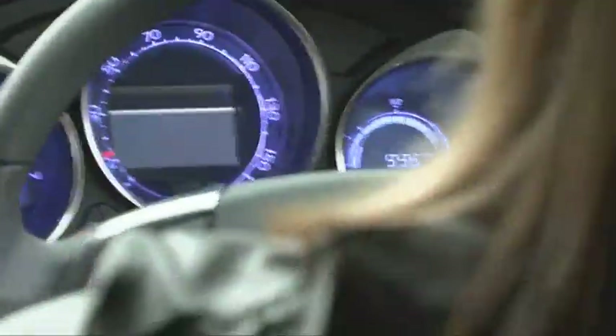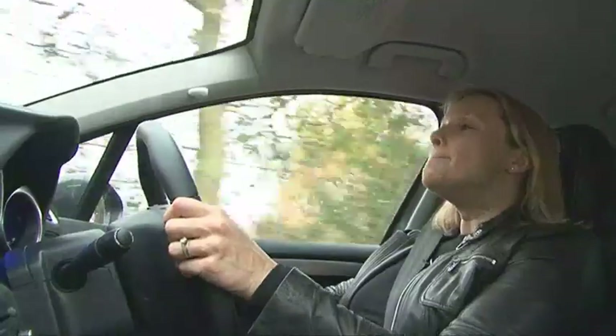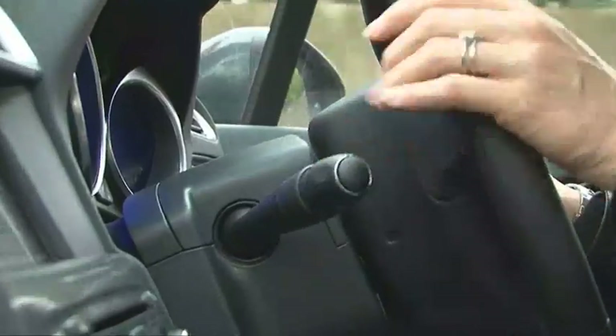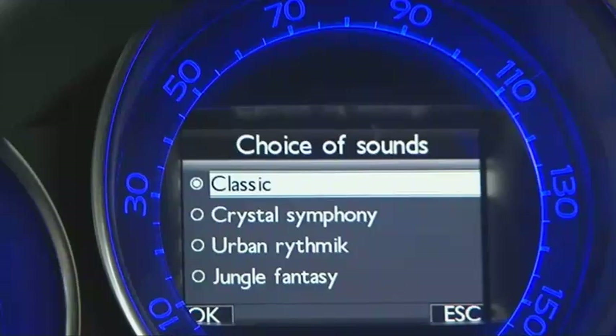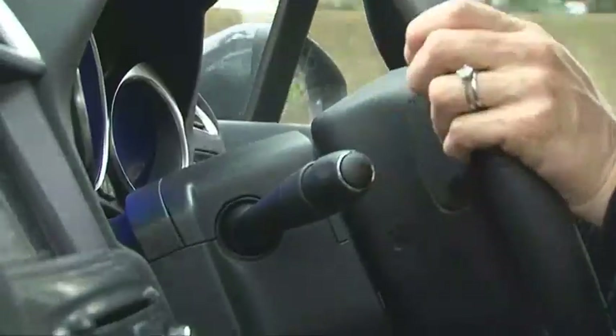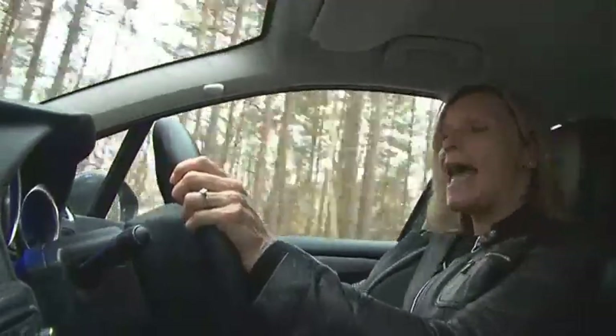There isn't a single thing in here that I don't like. The dials with their various ambient glows, the speedo needle that goes around the outside, and the hugging sculpted seats are all top-notch. My favourite thing in here is that you can choose from a selection of four different indicator tones — that's the sort of thing that ticks my box and shows that Citroën hasn't lost its creative spirit.